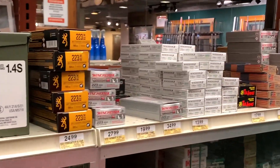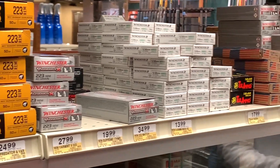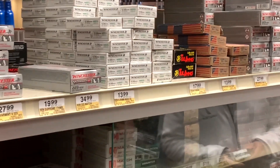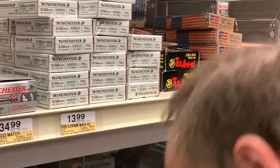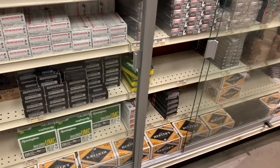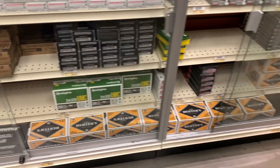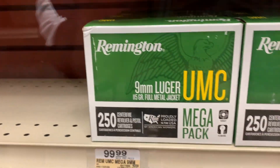They even have the prices up on the display there, guys — look at that. Got some Russian ammo over there, 7.62x54 for $17.99. Five 9mm Luger as well.